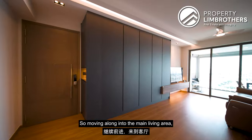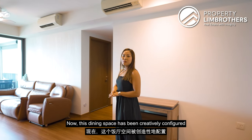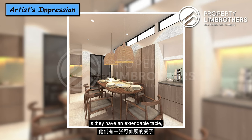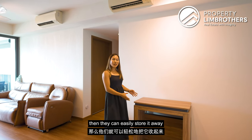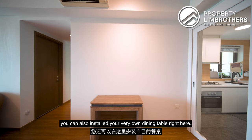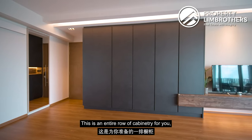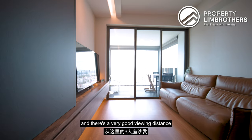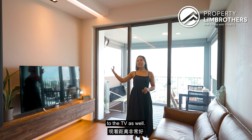Moving along into the main living area, this is the dining space. The owners have creatively configured this with an extendable table — when they're not hosting guests, they can store it away to create more common space, or you can install your own dining table. There is an entire row of soft-closing cabinetry, and this is where the owner has installed their TV console, with a good viewing distance from the three-seater sofa.